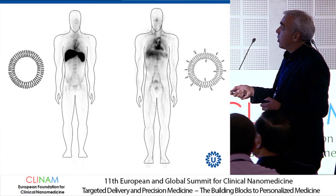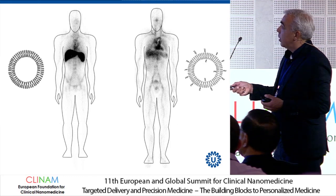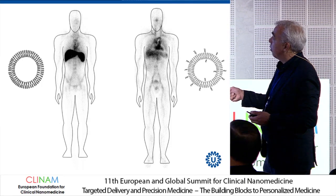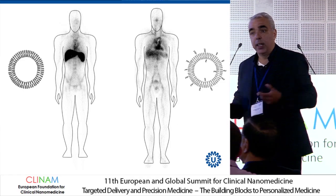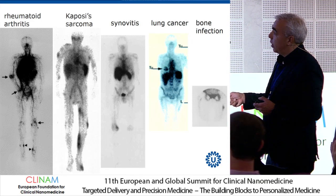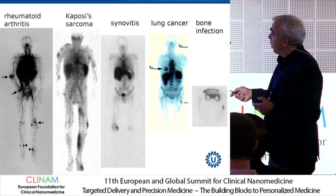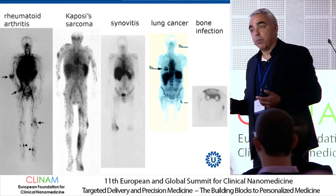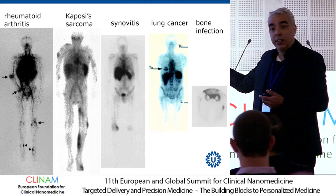This is the image for classical liposomes: rapidly opsonized in the circulation, and rapidly recognized by macrophages in the liver and spleen. These are the pegylated versions — they circulate for a prolonged period and show especially the heart region. You still see uptake in the liver and spleen, but they circulate for a very long time, allowing them to exploit extravasation into areas of inflammation — for example, in rheumatoid arthritis joints, Kaposi's sarcoma lesions, synovitis, lung tumors, and bone infection. For these synthetic systems, as long as there's inflammation and long circulation time, they will accumulate there.